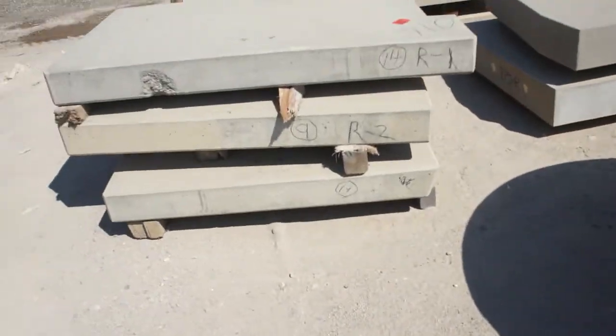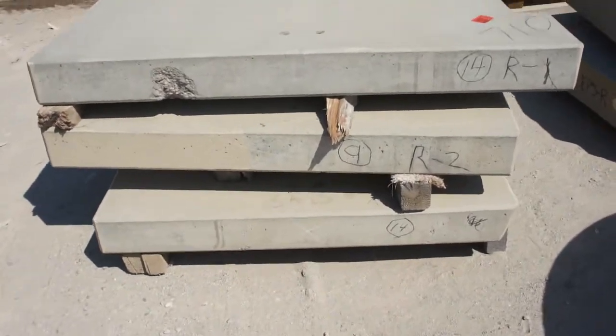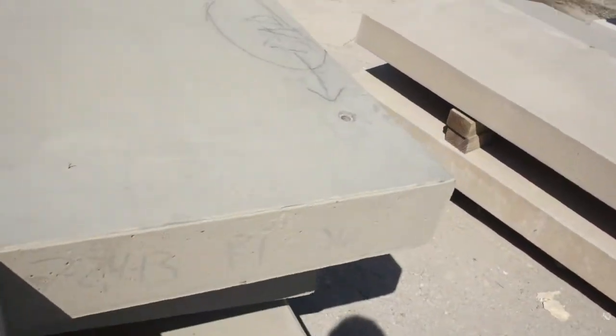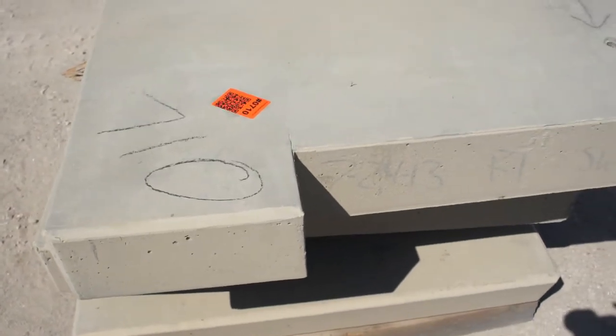Item 710: three concrete slabs of a slightly irregular shape. Two in rough triangles, and another one with a notched piece. Item 710.